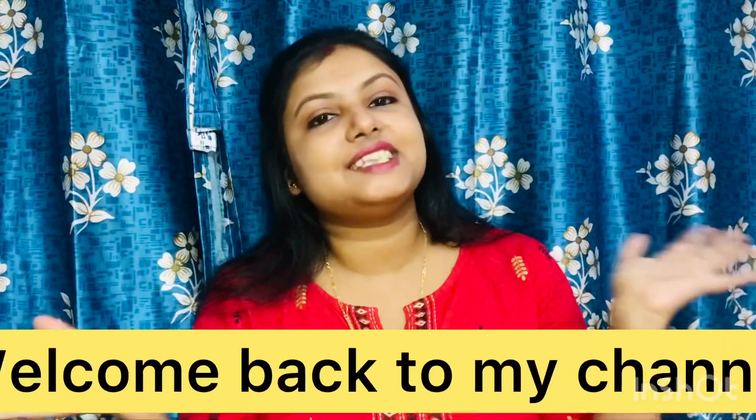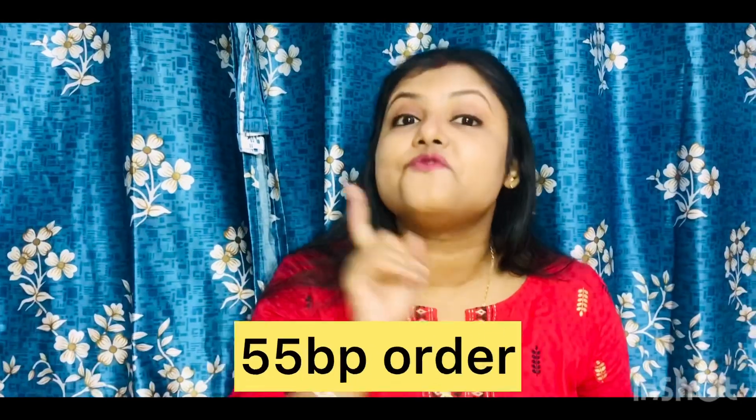Hello everyone, welcome back to my channel. I'm Lahori, your beauty and business coach. Today I will discuss about Oriflame's Plenty Program for May 2023. So let's start the video.